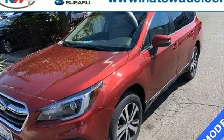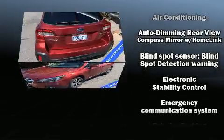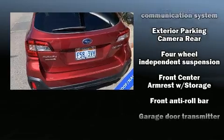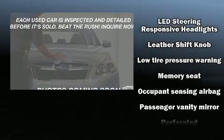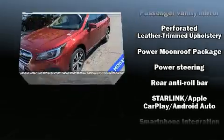Passenger security is always assured thanks to various safety features, such as dual front-impact airbags with occupant-sensing airbag, front and side impact airbags, traction control, brake assist, a security system, an emergency communication system, and four-wheel disc brakes with ABS.